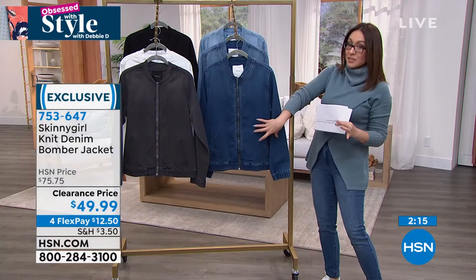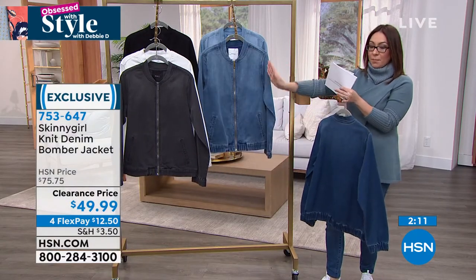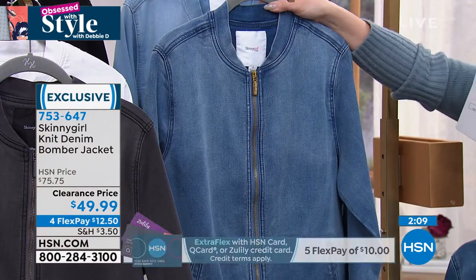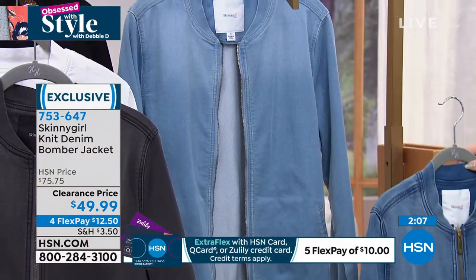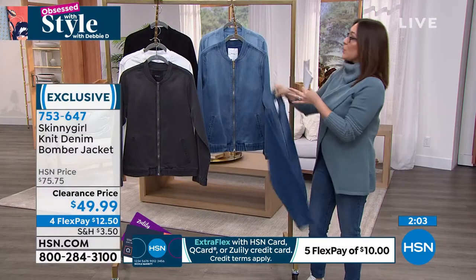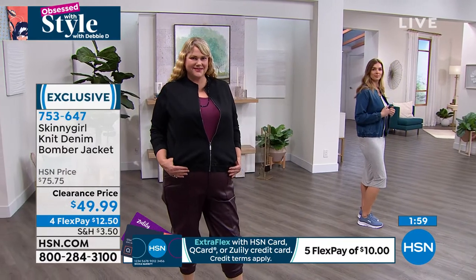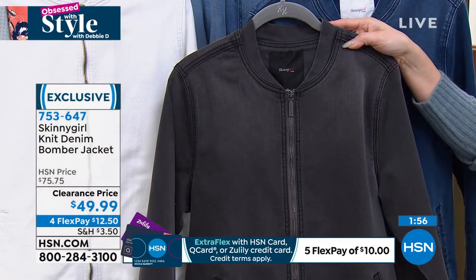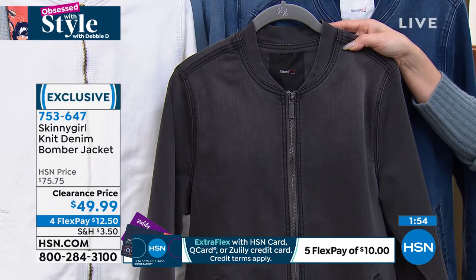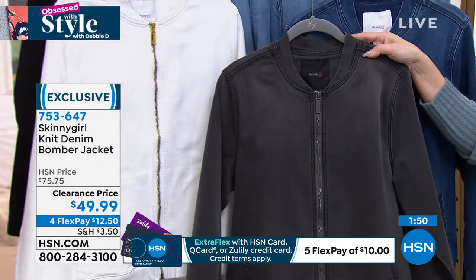Jamie has it on in the black. We also have it in a gray and in a white. Sometimes it's so hard to find a black or a gray or a white in this style, but she really wanted to be able to give us all of it. Extra extra small to 5X.